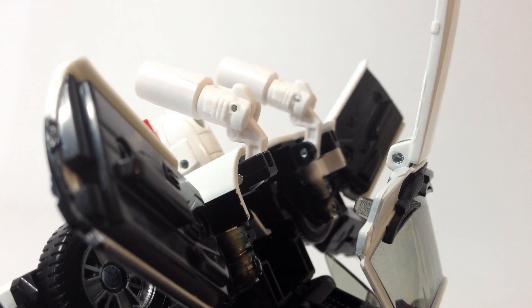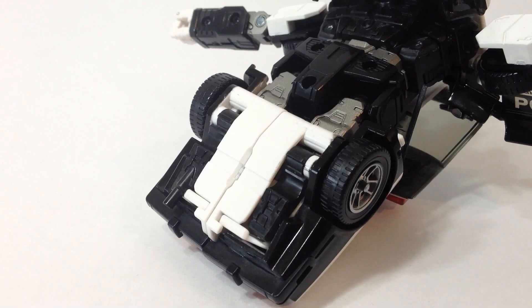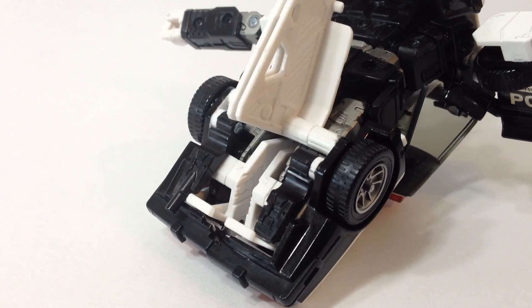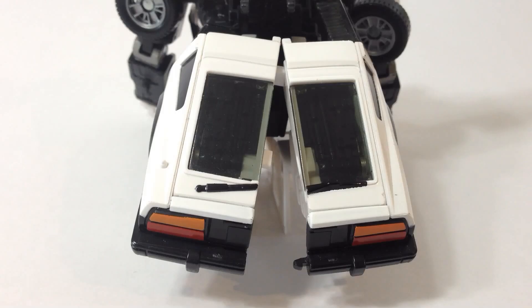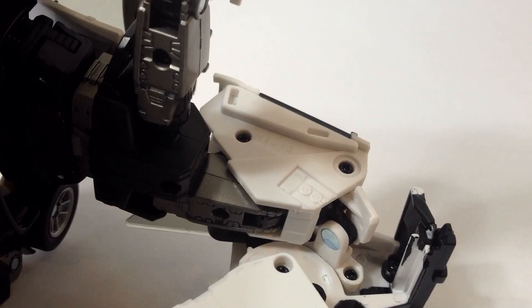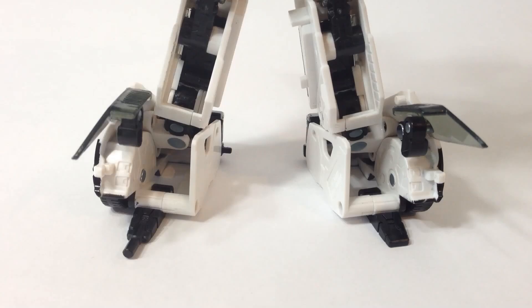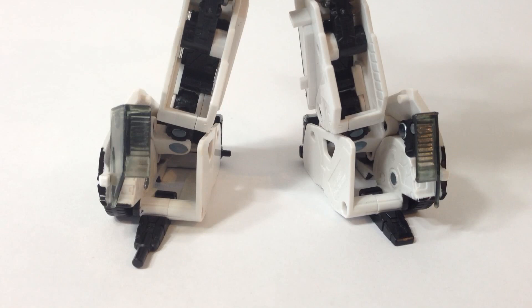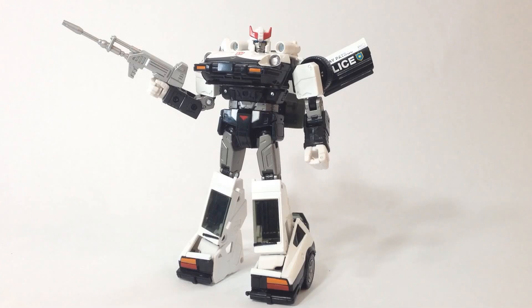Rotate the shoulder cannons out, fold in the hood, and tab the windshield in behind his shoulders. On the bottom of the car, fold out these inner plates, fold out what will become the heels, and then split the rear section in two. On the top, split the rear windows from the rear fenders and swing them around on their hinge. Extend the shin from the thigh, rotate the foot forward, and swing the inner panels around again. Fold the windows from the car doors down — those are on his heels — and then just like G1, spin the torso around, replace the gun, and you're done.